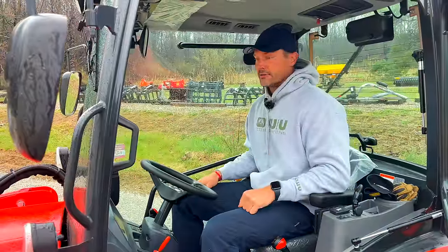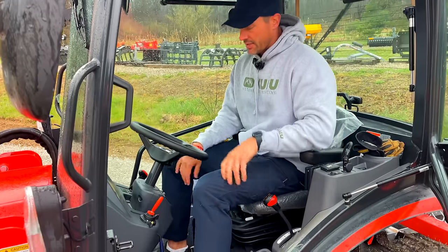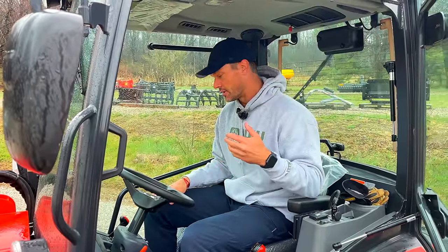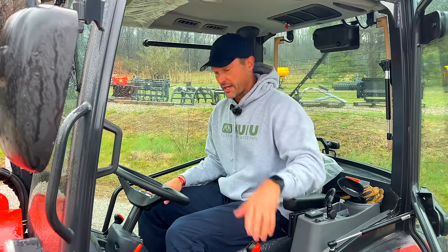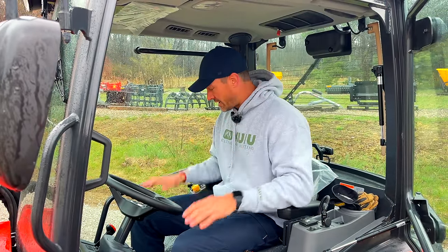Here's what I don't like about Coyote tractors in general: if I want to get off and unhook an attachment on the back, I've got to put it in neutral, set the parking brake, and then get out. Then getting back on, I've got to take the brake off, put it back in range. On Deeres and a lot of Kubotas, you can just get off. There are fewer safeties required. I know it's there to keep me safe, but it's something that drives me nuts.